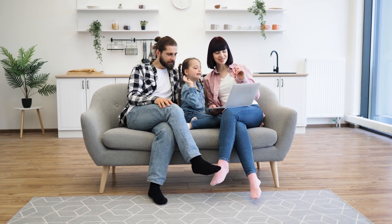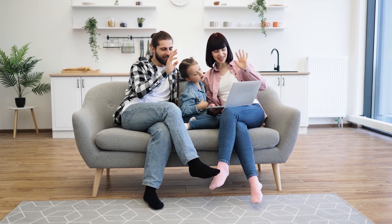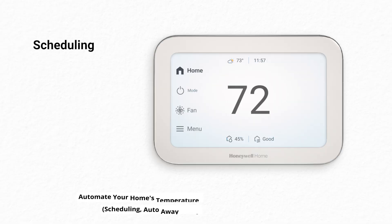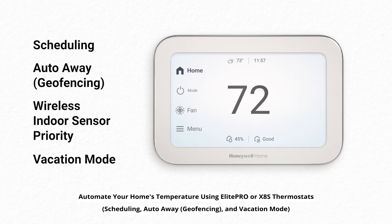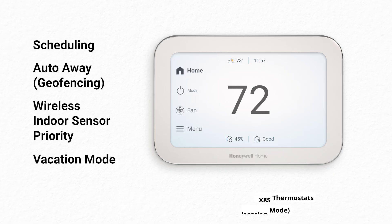Your Elite Pro or X8S thermostat can help you balance your home's comfort and efficiency when you use features like scheduling, auto away, wireless indoor sensor priority, and vacation mode. In this video, we'll show you each of these features, but first let's figure out which will benefit you the most.